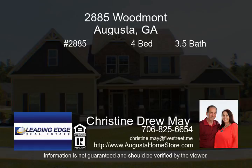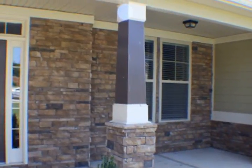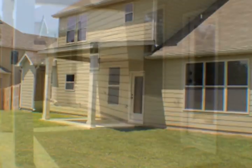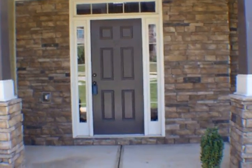$254,990 — Build the Woodmont Plan by Wilson Parker Homes. This 4-bedroom, 3-and-a-half bath is a spacious floor plan with a gourmet kitchen featuring granite countertops, tiled backsplash, and stainless steel appliances, with a formal dining room off the foyer. The great room is open to the kitchen with a fireplace and hardwood throughout the kitchen and dining room.